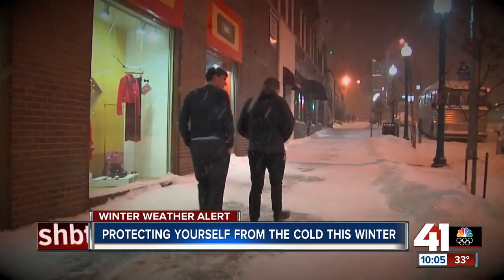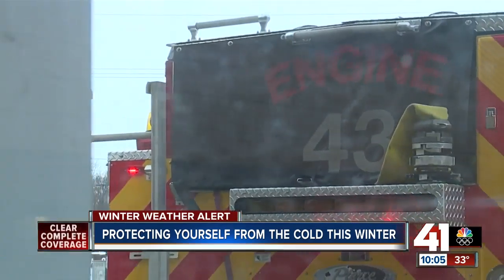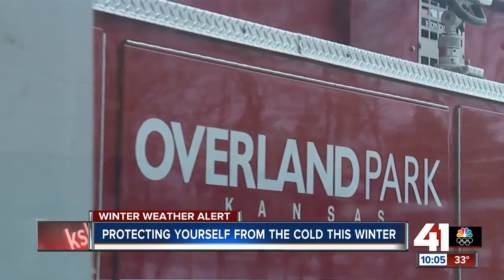Also, listen to your body — like when it starts and stops shaking. Once that shaking stops, that's a really good sign that you're in more advanced hypothermia. Because just like a fire, when it comes to the cold, it's all about time. Reporting in Overland Park,